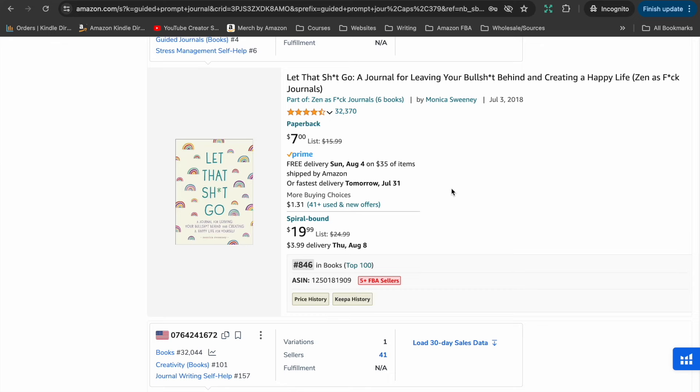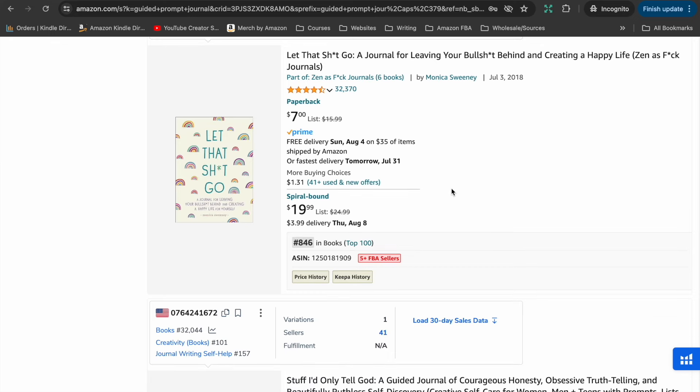One other great thing about journals is that in terms of marketing to increase your sales, they do specifically really well on TikTok — and TikTok is free. I shared a video a little while ago — I'll pop a link in the description below — where we looked at a guided prompt journal and I go into depth about how it became the best-selling low-content book on Amazon because of sharing videos about it on TikTok.